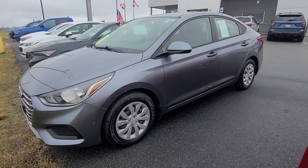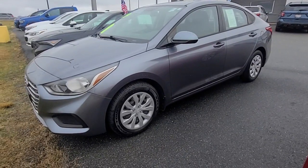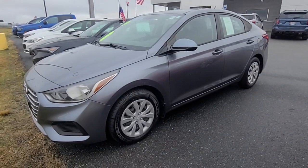Hey everyone, Brent Slater here again. Another listing just came in — a 2019 Hyundai Accent. One owner, no accidents, only 42,000 miles.